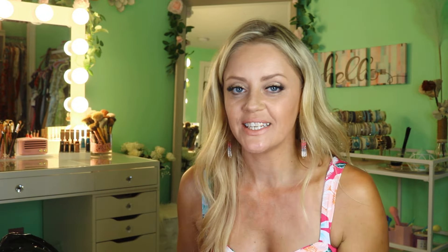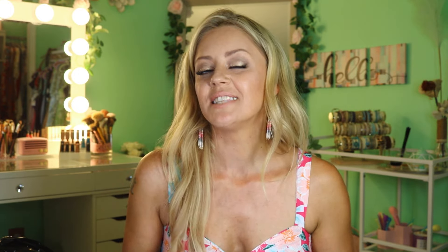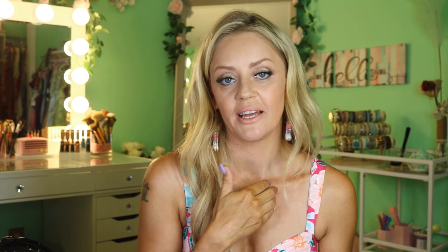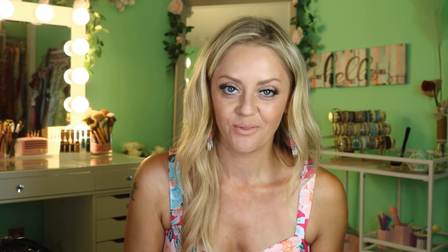I think what I'm going to do today to change it up a little bit — keep things fresh — is save you a little bit of time. As I talk about the pieces, I'll show you what they look like on, so that we're not here all day. I know none of us have a ton of time, which is why these guys make such a great partner.